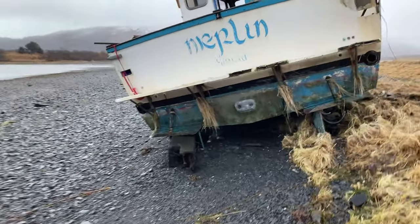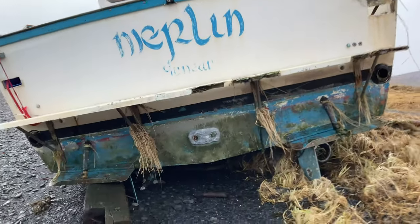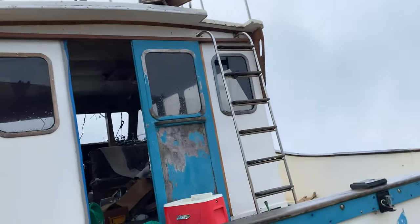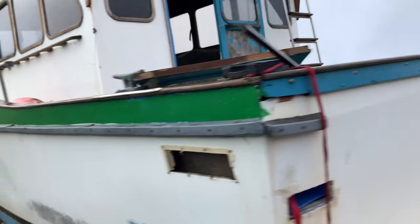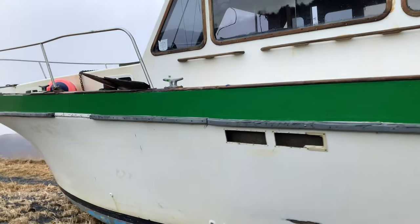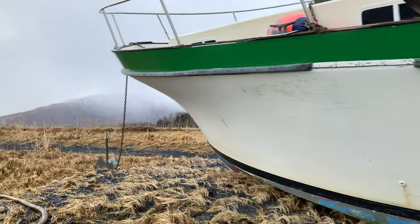It looks like somebody's trying to salvage something because it's already got this railroad tie under it. The first thing I was wondering was what happened to the props — well, you can see they're buried. Here's what's left of the swim deck. Things are messy, but it does look like they're trying to salvage it a bit. And here's the anchor.